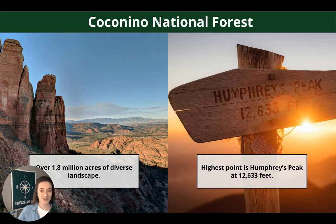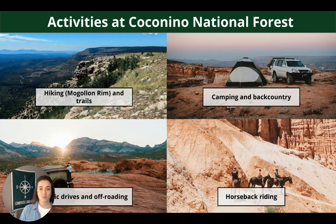Coconino National Forest is farther away but absolutely massive — over 1.8 million acres of diverse landscape. Part of that includes Humphreys Peak, which sits at just over 12,000 feet. Popular activities there include hiking, camping, backcountry, overlanding, scenic drives, off-roading, and horseback riding.